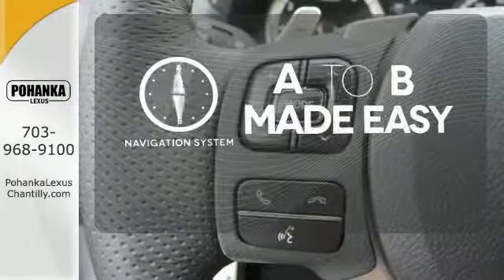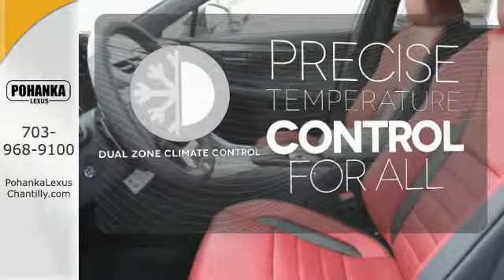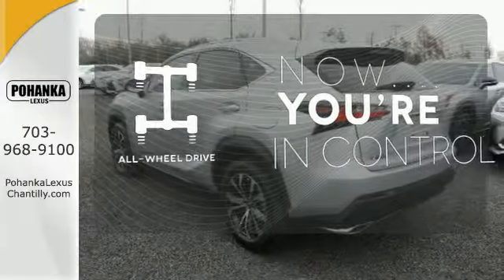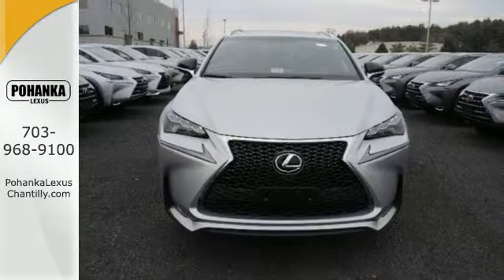Never feel lost again with the navigation system. This vehicle with its grippy all-wheel drive can handle anything mother nature throws at you. Fine tune your drive with this adaptable Lexus.